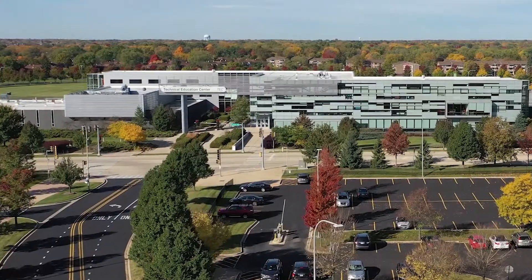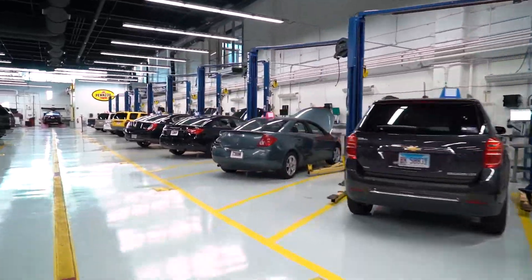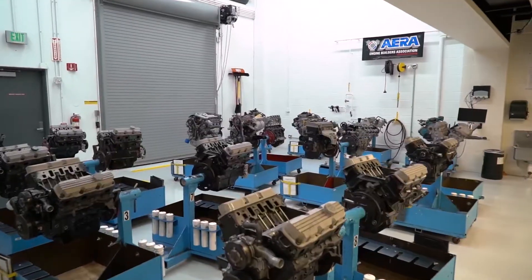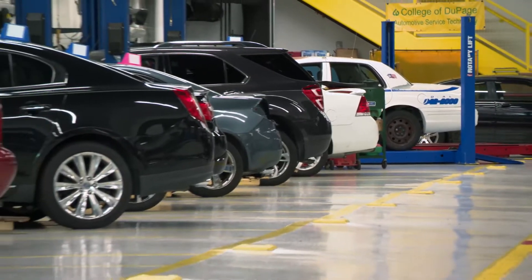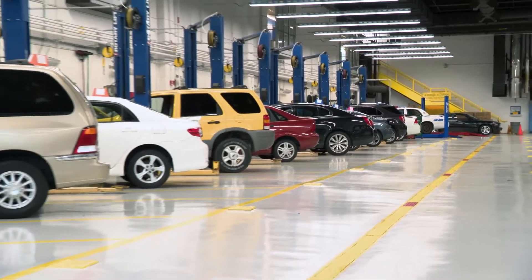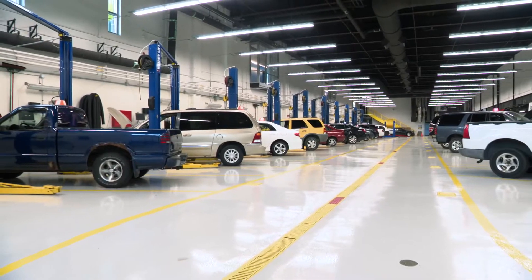Located in the Technical Education Center on COD's main campus, our 29,000 square foot state-of-the-art facilities include 34 bays and dedicated automotive classrooms. The Auto Department maintains a fleet of over 60 vehicles featuring a wide range of domestic and import manufacturers for student practice and instruction.